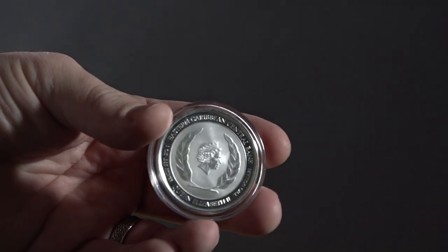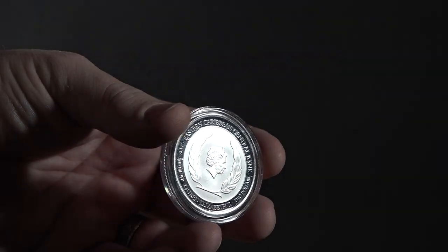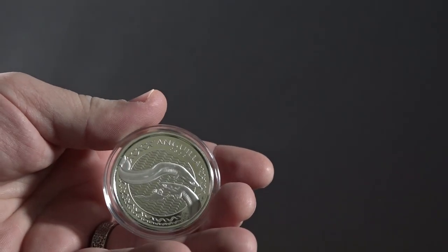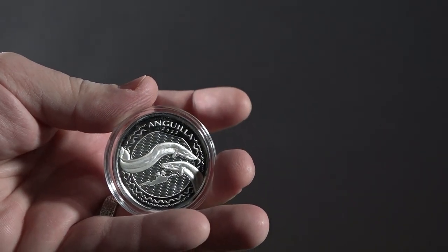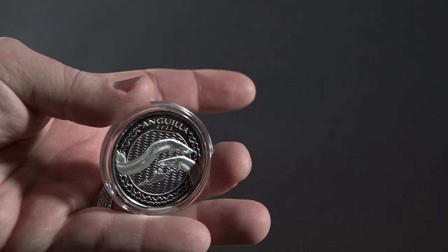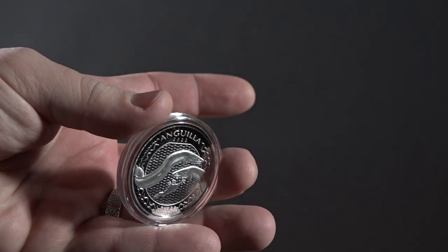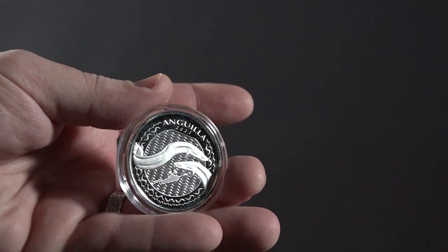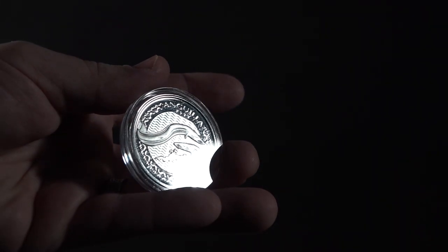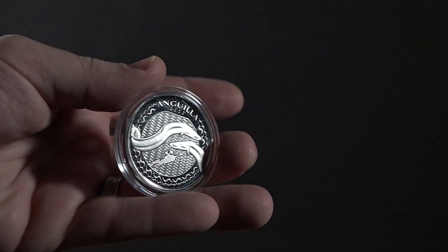Next we have a coin from the EC8 — this is Anguilla, and this is going to be the Silver Eel. I picked this one up because, despite my putrid hate for some of the coins that have come out of Anguilla, this one right here is done right. It's also a species that we don't see very often, so I thought it was very nicely done. This is what a Caribbean coin should look like. I picked that up for $34.29.